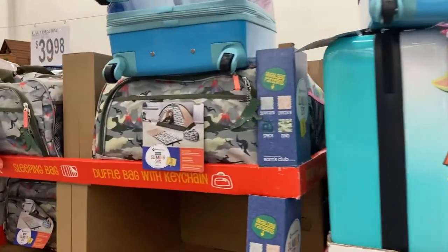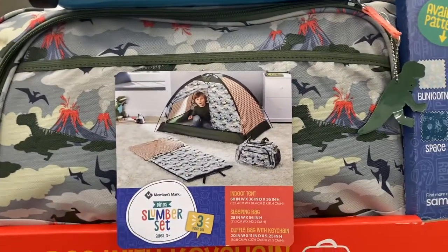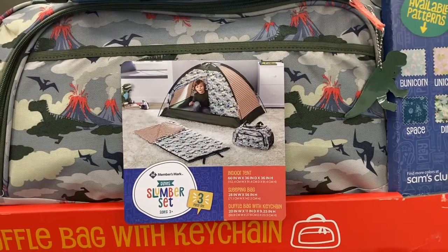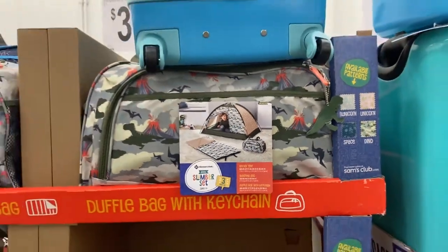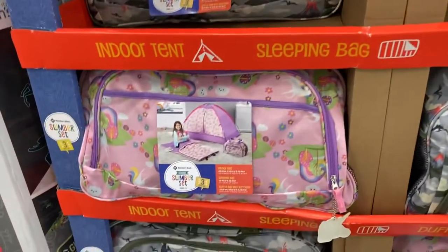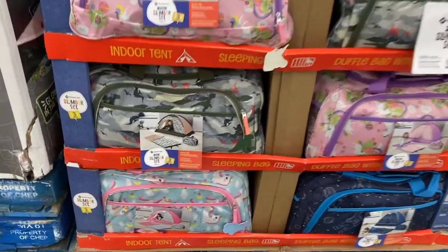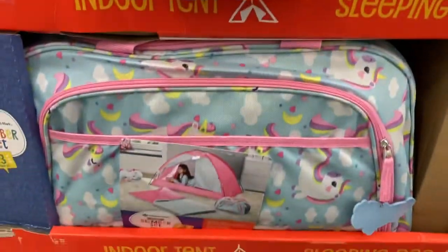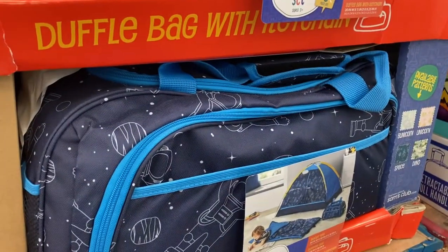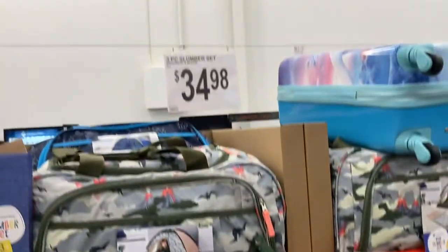Or you can get these little slumber sets. They are a three-piece set — you get the indoor tent, the sleeping bag, and the duffel bag with a keychain. You can get the little dinosaur one or the little unicorn one for little girls, also this style unicorn and one with a little astronaut on it. These are $35.